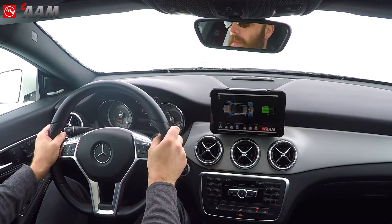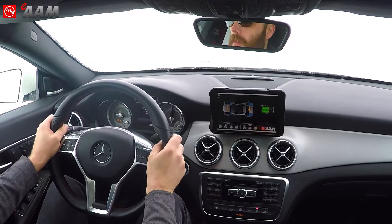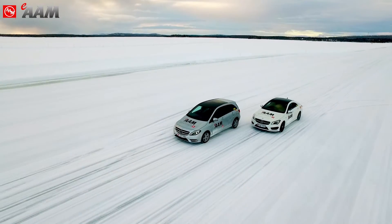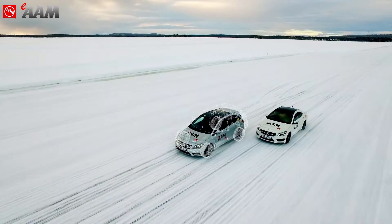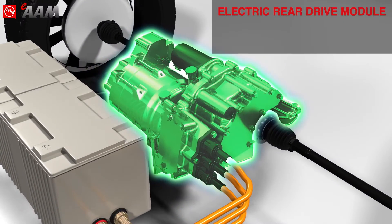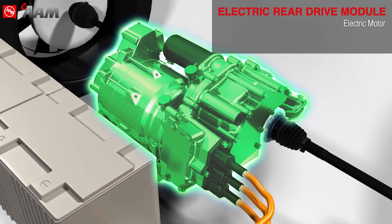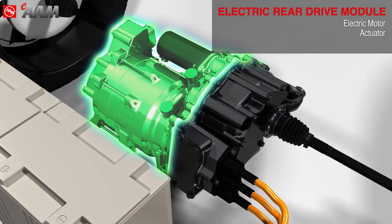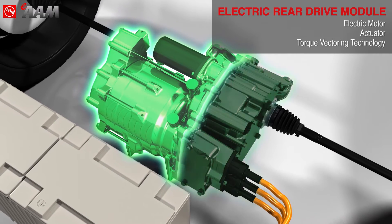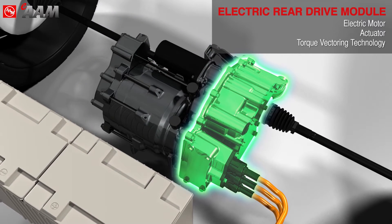Not only does this technology provide all OEMs a solution for CO2 and fuel economy requirements, but it improves driver confidence and excitement. This technology includes an electric rear drive module that contains the electric motor, transmission with an actuator that controls engagement and mode shifting, and torque vectoring technology for stability and performance.